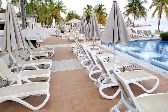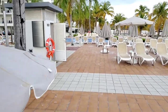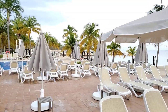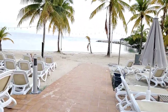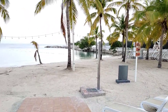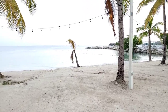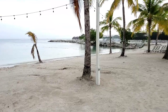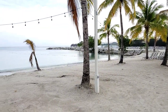Let's go towards the beach and check it out. Let's see what you think about the beach and the water.